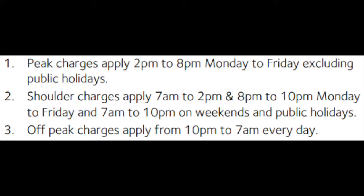First of all, I wanted to tell you what the different billing periods are for my energy provider. Peak periods are between 2 to 8pm on Monday to Friday. Shoulder periods are between 7am to 2pm and 8pm to 10pm on Monday to Friday, and then 7am to 10pm on weekends and public holidays. Off peak is from 10pm to 7am every single day.